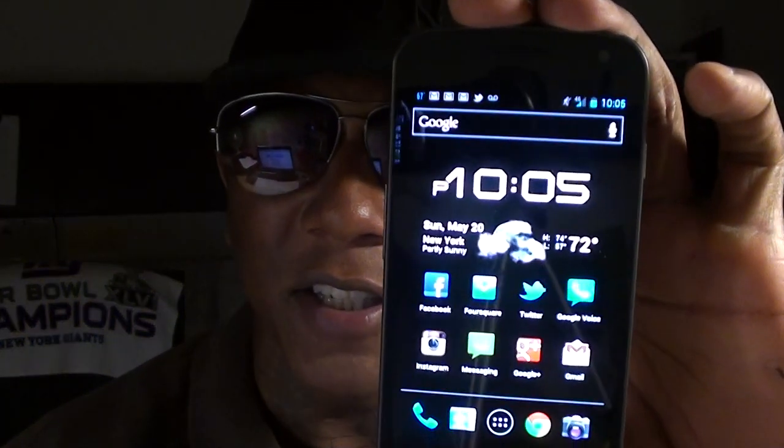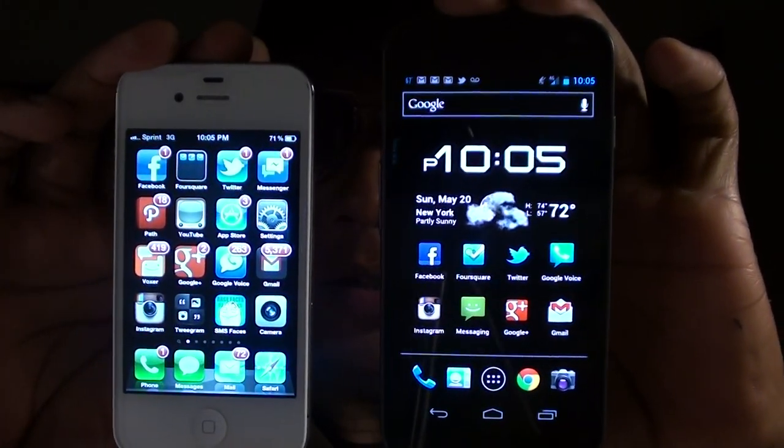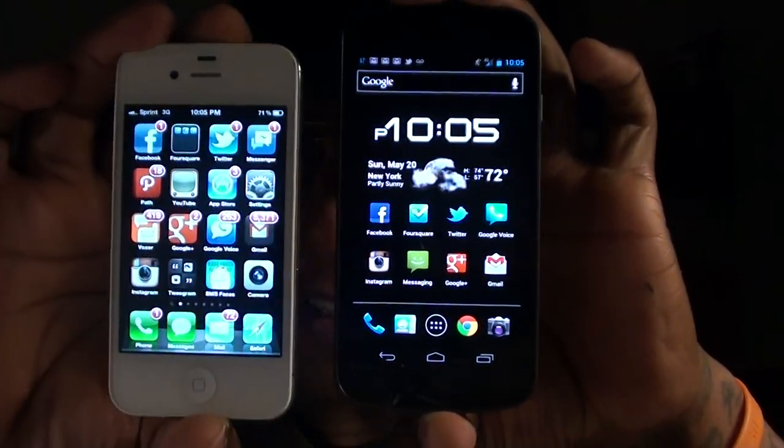What's up everybody, it's your boy Floss back again with another video. Today we're going to do a comparison of two of the best phones you can get from Sprint or Verizon right now: the Galaxy Nexus and the Apple iPhone 4S. These are the two top dogs.